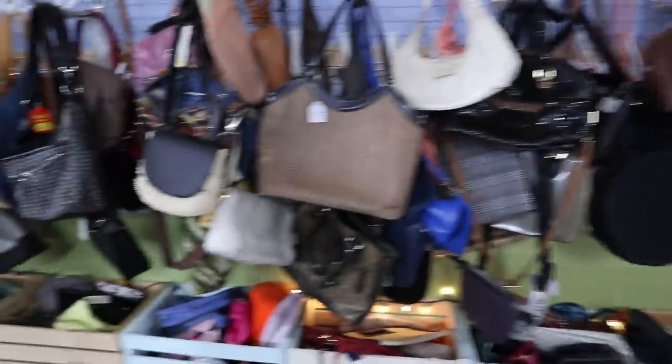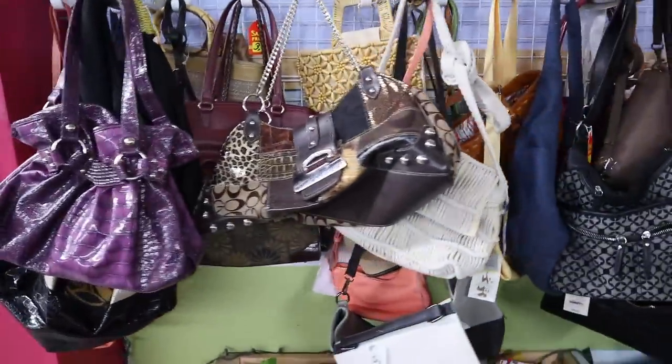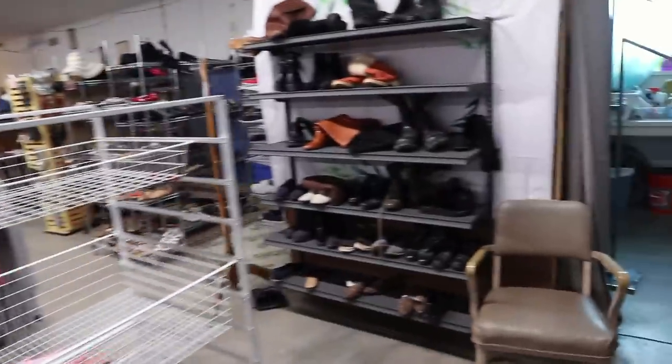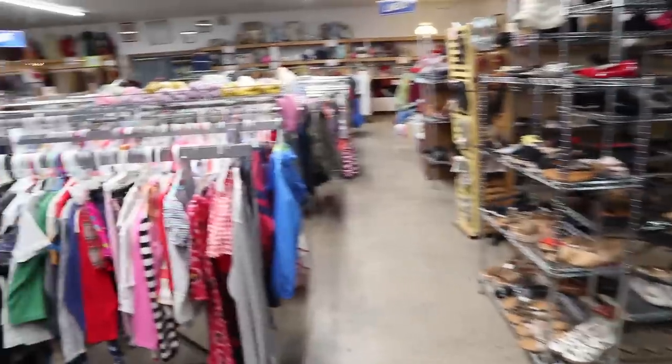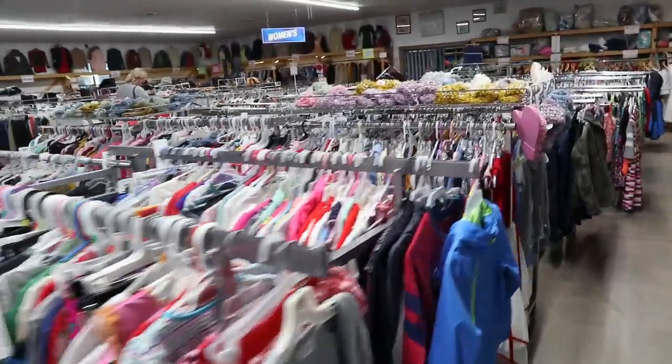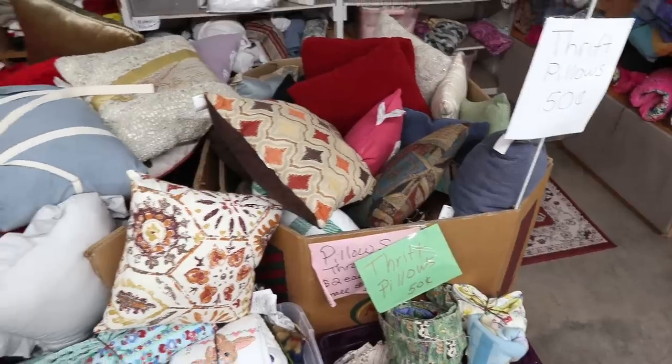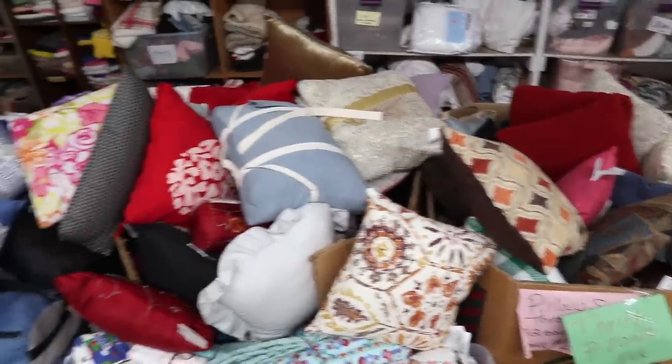Lots of purses — I don't see anything vintage particularly. This is a big store. Even though Sheridan's only a town of about 15,000, it's the largest town in northern Wyoming, so it is a market center for people from a long ways away. They have a vintage section, so we're going to go look at that. Throw pillows — 50 cents apiece.